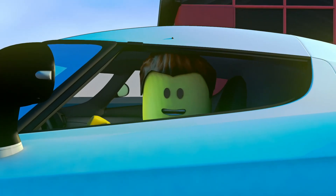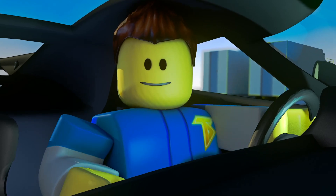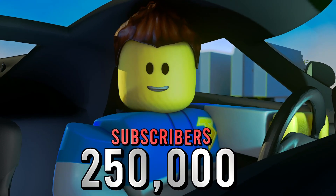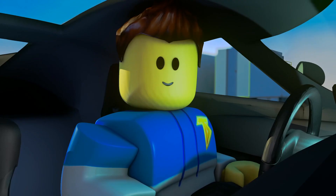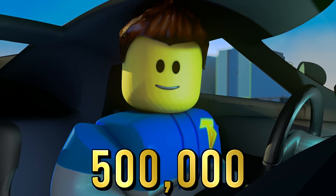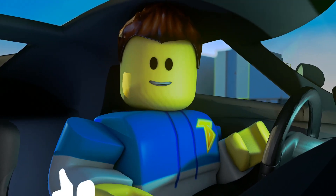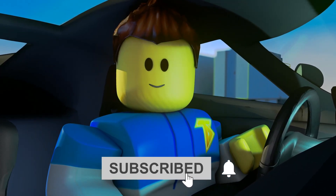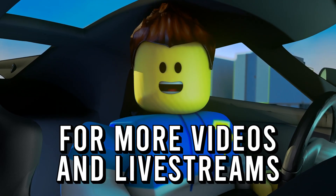We finally hit 250,000 subscribers! Now I have a new challenge for you - our brand new goal is 500,000 subscribers. So before this video gets started be sure to hit that like button, subscribe, and don't forget to click that post notification bell for more videos and live streams.